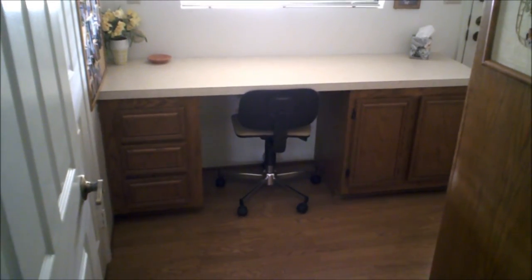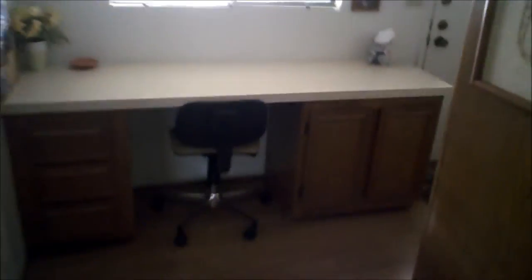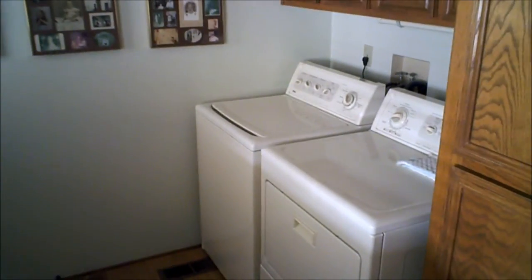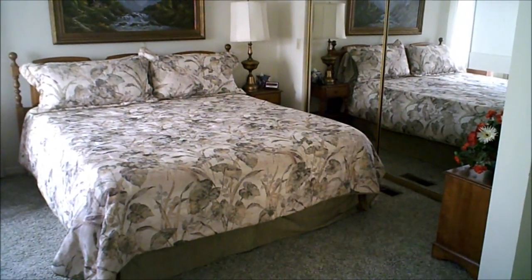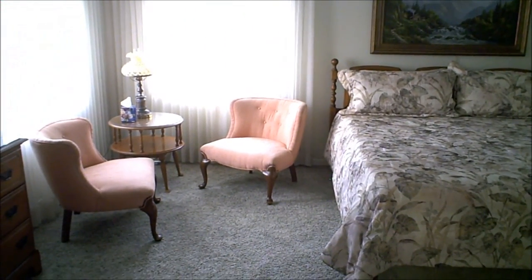This is the laundry room, which is set up as an office also. Very nice size master bedroom — king size bed in this one. Sliding glass doors on the closet. Nice sitting area. Spacious.